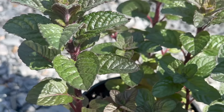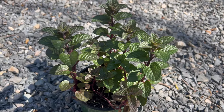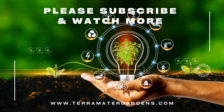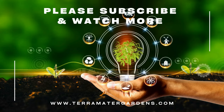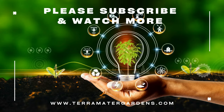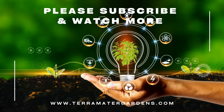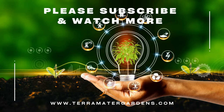Berries and Cream Mint is prized for its sweet, fruity flavor and aromatic foliage, which can be used in a variety of culinary applications. The leaves can be harvested fresh and used to infuse teas, flavor desserts, or add a refreshing twist to cocktails and mocktails. Additionally, Berries and Cream Mint leaves can be dried for later use or preserved in oil, vinegar, or syrup for culinary experimentation.